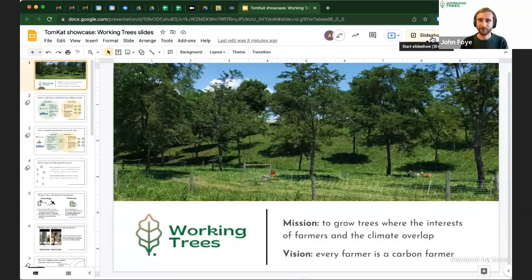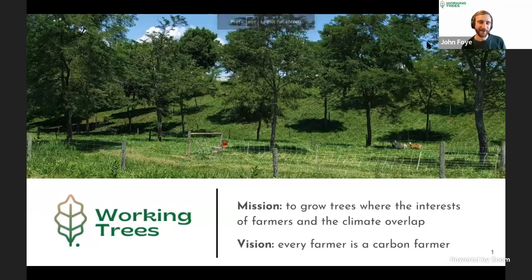Thank you for having us and for all the wonderful support from Tomcat since the very early days. My name is John — I'm a dual degree graduate student studying land use and agriculture plus getting an MBA. My co-founder Akash is a PhD in geophysics and remote sensing. We got together about a year ago with a shared interest in uncovering why trees and tree planting get so much press but hardly happen at scale. With Tomcat's support, we founded Working Trees with the mission of growing trees where the interests of farmers and the climate overlap.